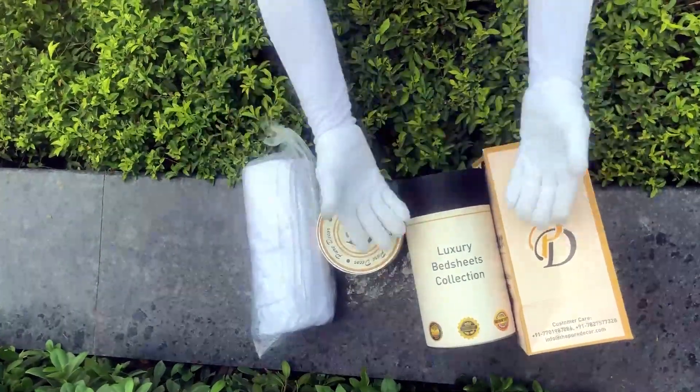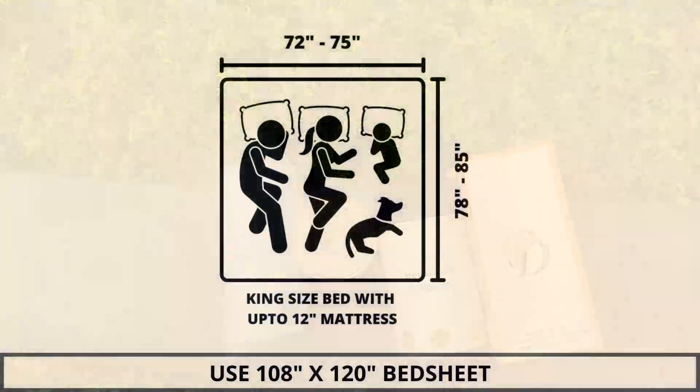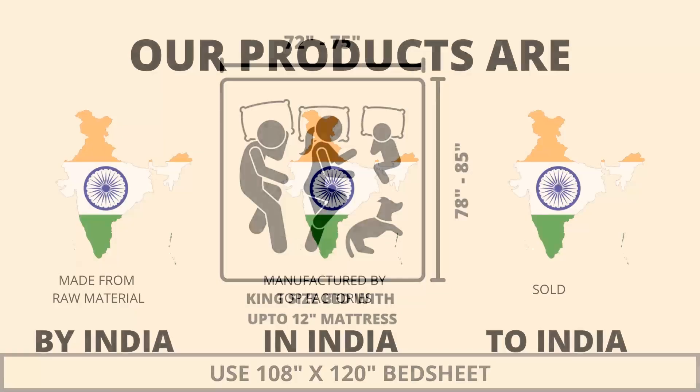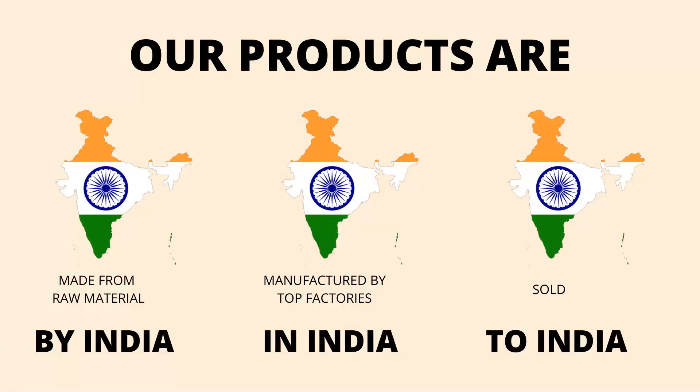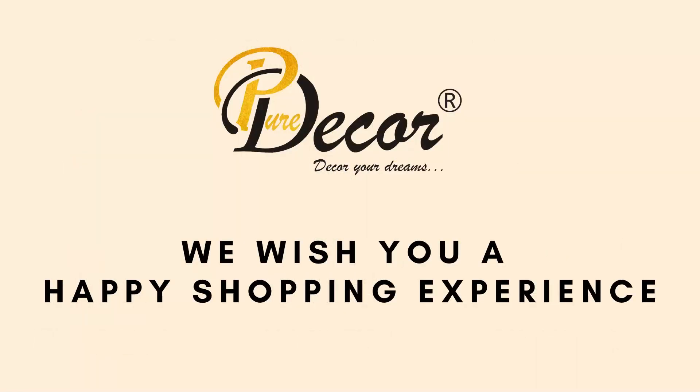We serve you a perfect product with a perfect packaging. We highly recommend referring to the stated bed size for which this bed sheet is best suitable. Our products are proudly made in India. Pure Decor wishes you a happy shopping experience.